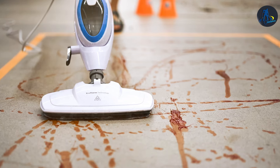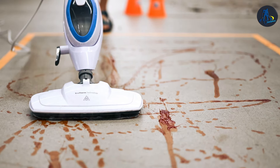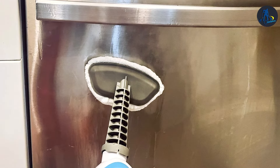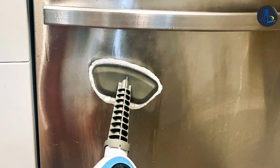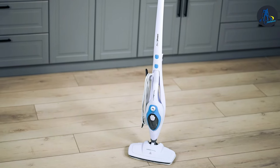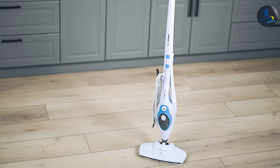At the first position of our list, we have the Pure Steam 10-in-1 Steam Mop Cleaner. This cleaner revolutionizes home cleaning by combining versatility with power. This isn't just a vacuum — it's a multifunctional marvel designed for those who demand nothing but the best for their home. The sleek, ergonomic design makes it easy to maneuver around furniture and tight spaces, ensuring no spot is left untouched. Its quality construction guarantees longevity even with daily use.